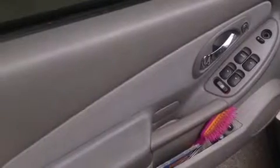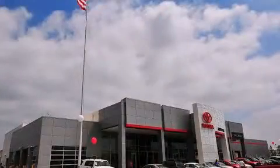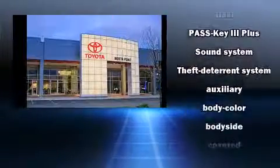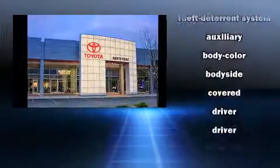Power adjustable pedals allow the driver to optimize his or her driving position, enhancing visibility, comfort, and safety. Premium sound drives six speakers, providing you and your passengers a sensational audio experience.